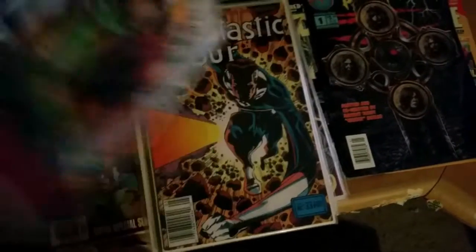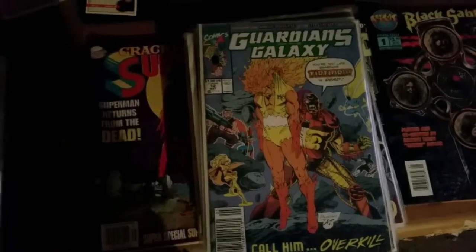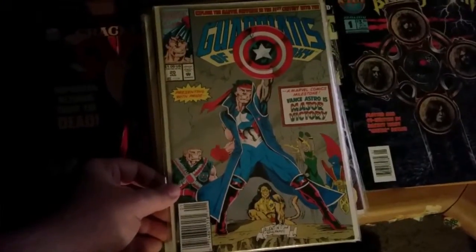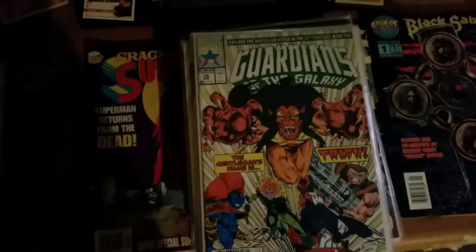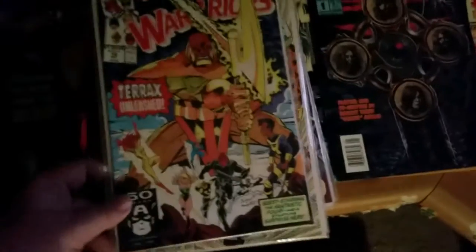Guardians of the Galaxy number 17. Number 12, Guardians of the Galaxy. Number 20, Guardians of the Galaxy — I don't know who the hell these people are. These are the old Guardians of the Galaxy, before they switched. Now the Guardians of the Galaxy number 19. New Warriors.